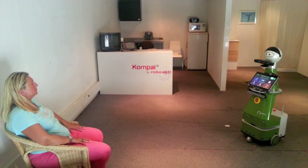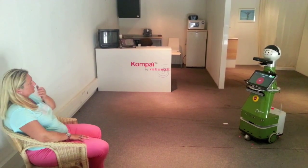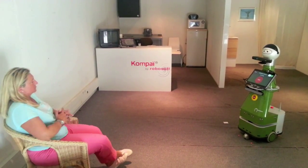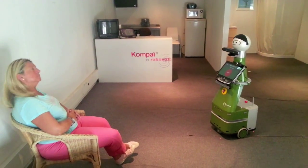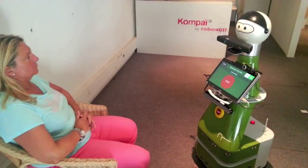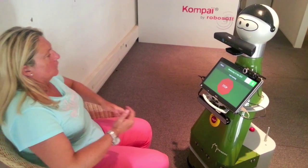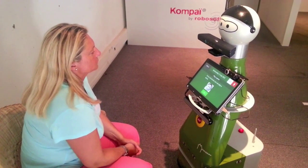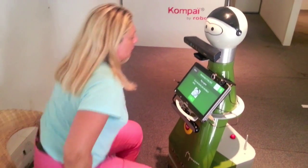Come here. Careful, I am about to move. Emotion detection computes information about the emotional state of the user. In this scenario, emotions are monitored when the user is playing games.